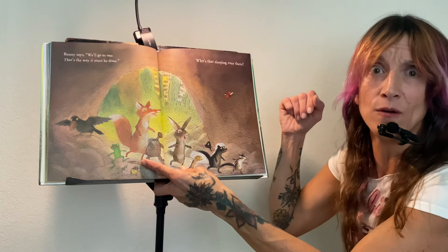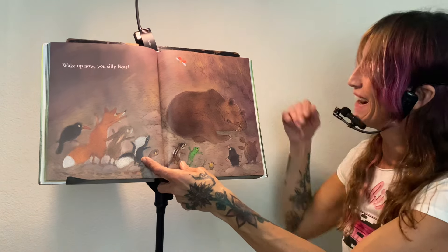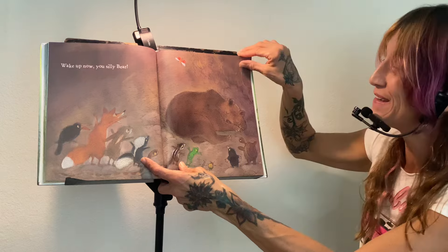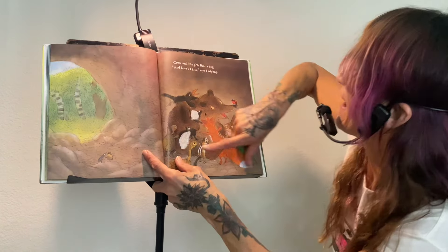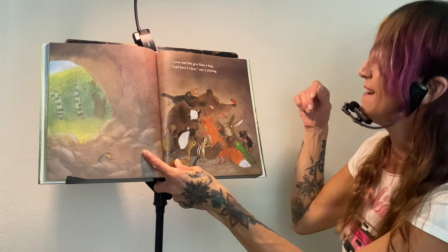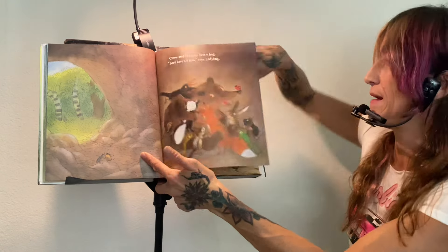Who's that sleeping over there? Wake up now, you silly bear. Look at bear — he's asleep in the cave. Oh, bear is so silly. Crow and fox give bear a hug — he's their friend. And here's a kiss, says ladybug. So sweet, the ladybug.